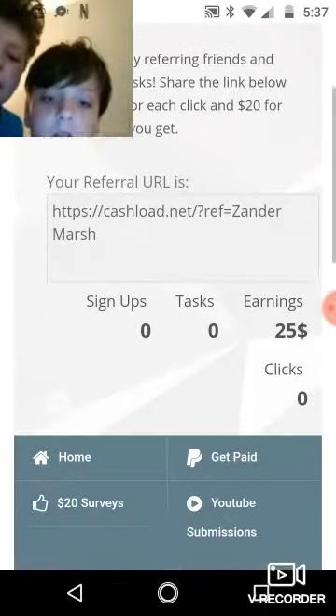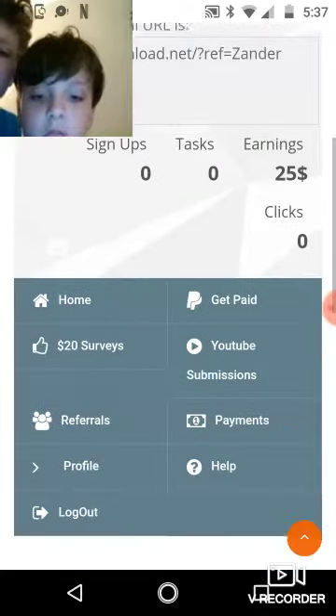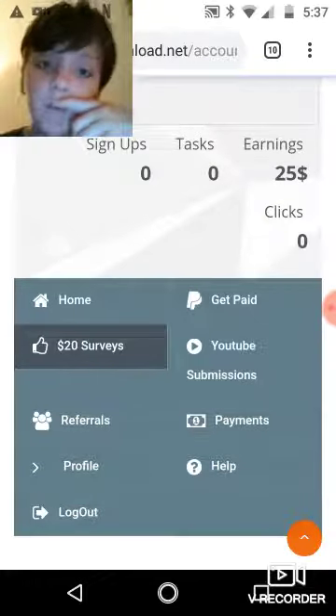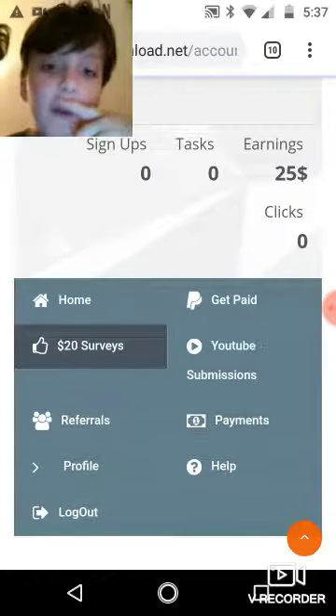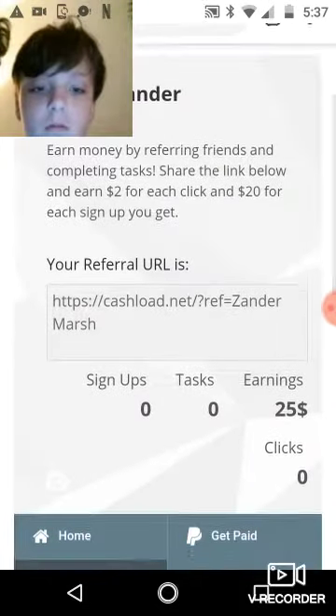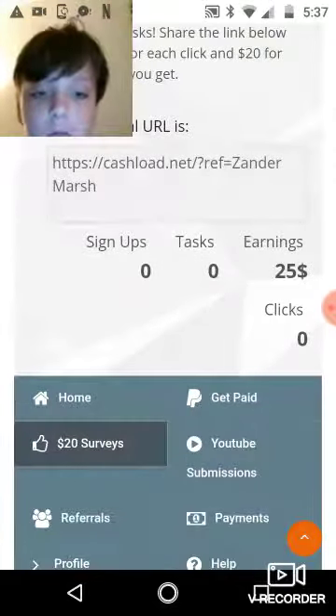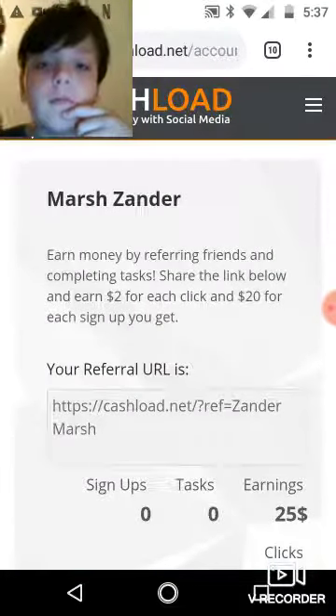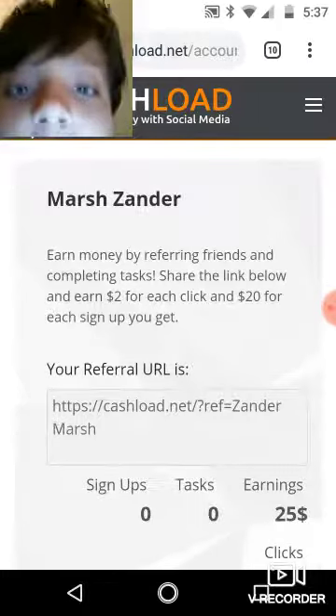You have $25 on your credit card, but he spent it on something. Click on $25 earnings if you want to earn money. Once you do all that, it should bring you to a game thing, and then you earn money. You have to stay on the app for 30 seconds.